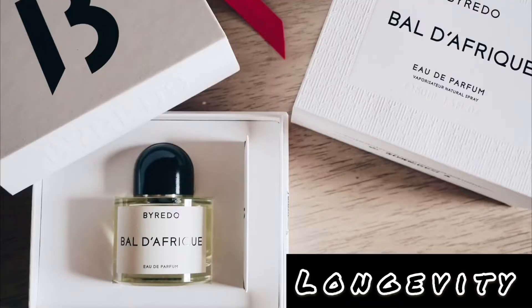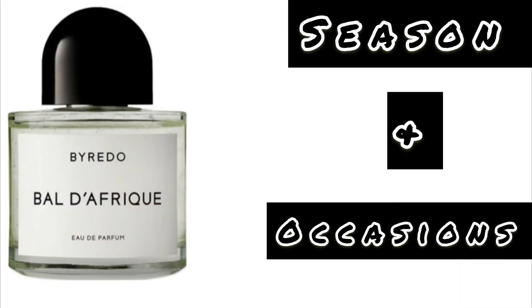For longevity, I'm looking at about six to seven hours depending on the number of sprays. On warmer days here in Philadelphia I got about seven hours, and on colder days about six hours. Just remember, depending on where you live and your temperatures, this could be more of a warmer-weather scent — but by all means, wear whenever you want and enjoy your fragrance.